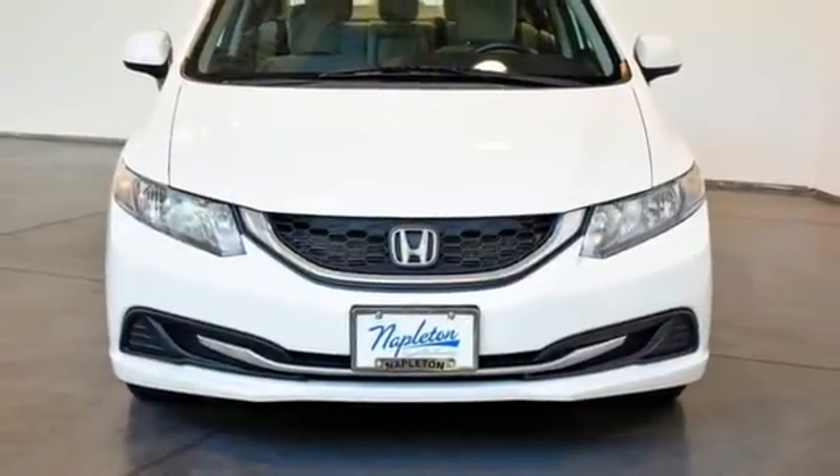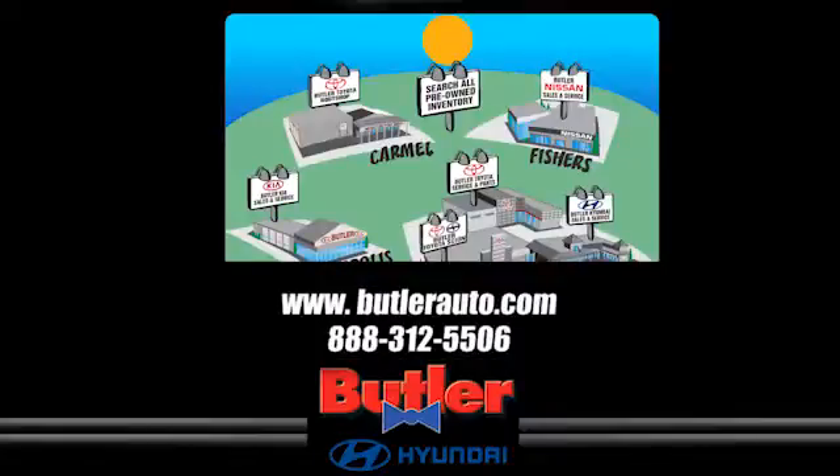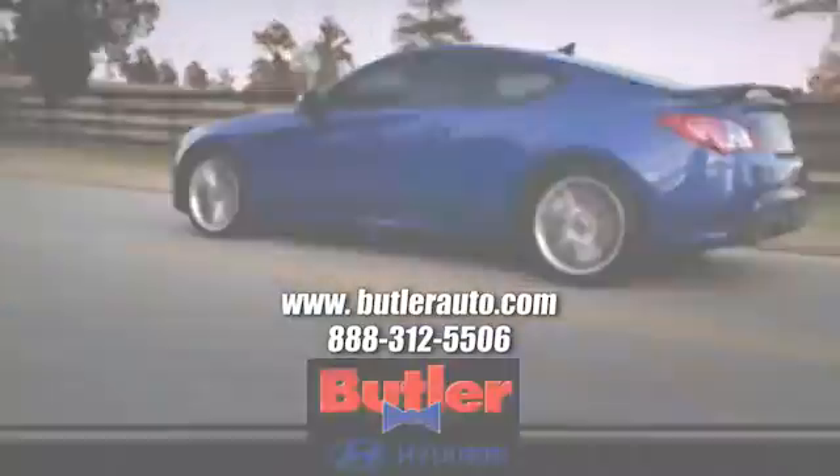Driving is believing. Test drive it today. Discover the Butler Hyundai difference today. Call 888-312-5506.